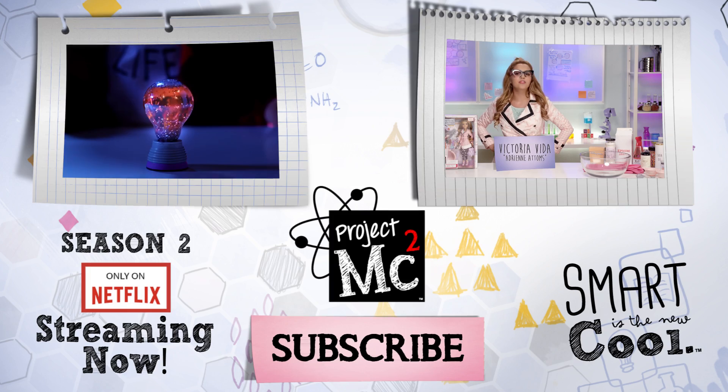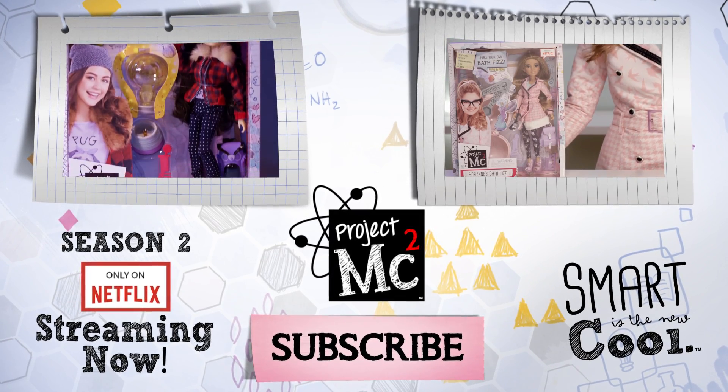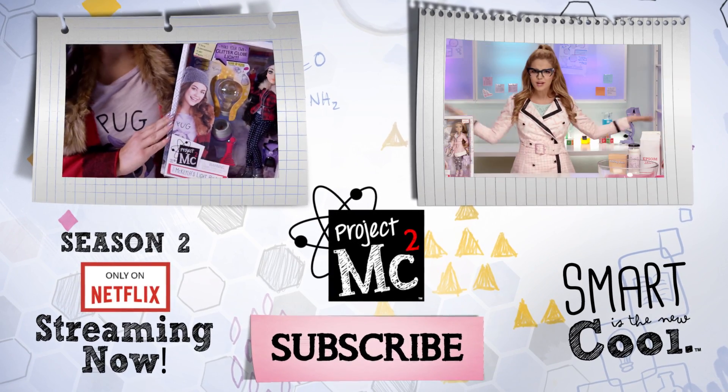I'm going to be showing you how to make Mikayla's Lightbulb, a light-up glitter globe that comes with the Mikayla doll. I'm going to show you Adrienne's Bath Fist, a chemistry experiment you can bring in the bath!